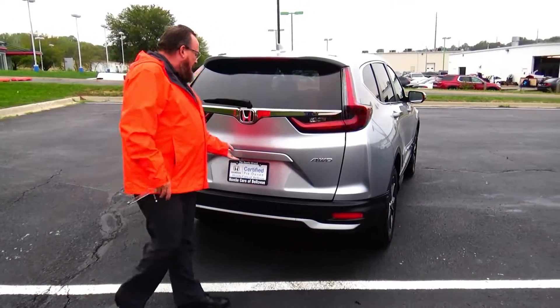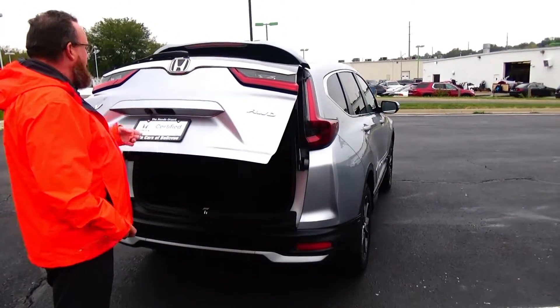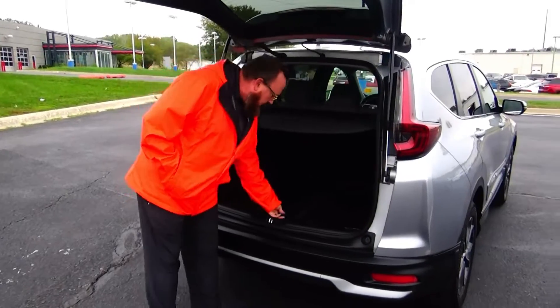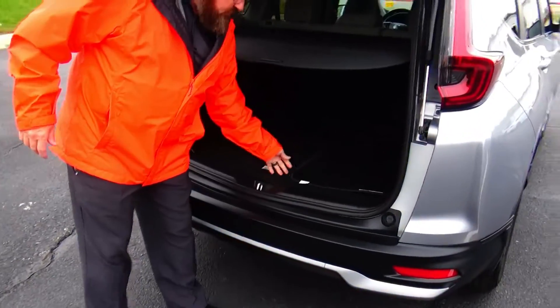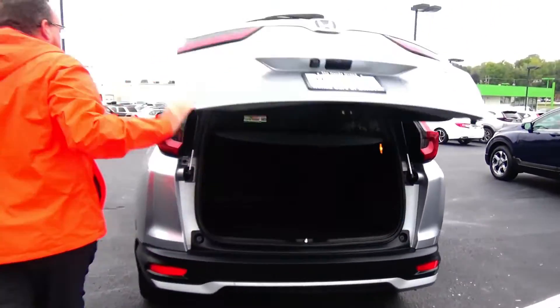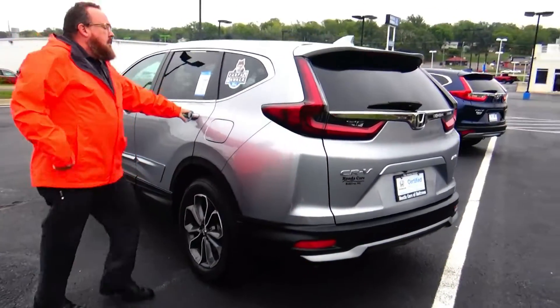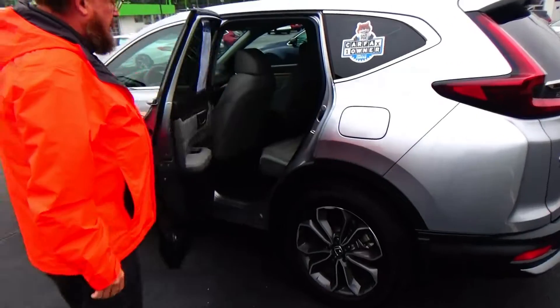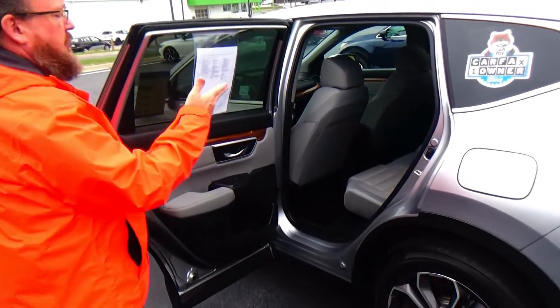Lots of room in the back, backup camera, remote start, 60/40 fold-down seats, cargo area cover, all the mats are here, and spare tire, jack, and tools underneath. The CR-V is a five-passenger vehicle with a proximity key.